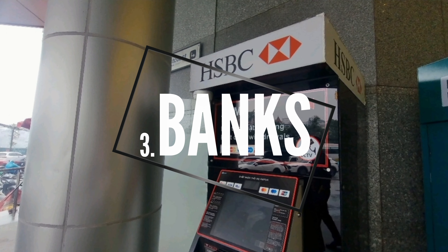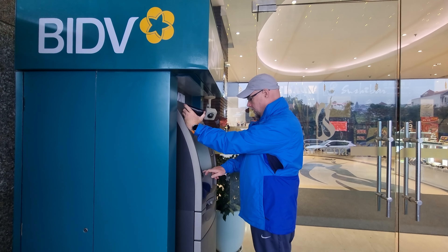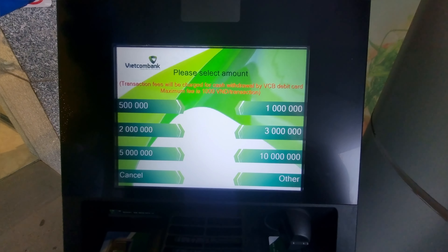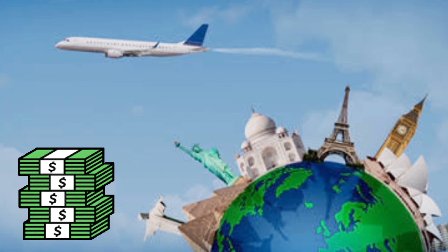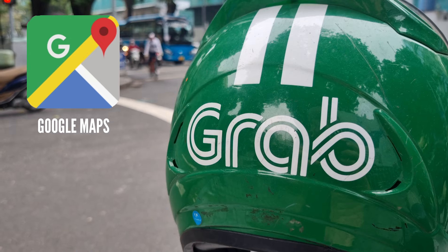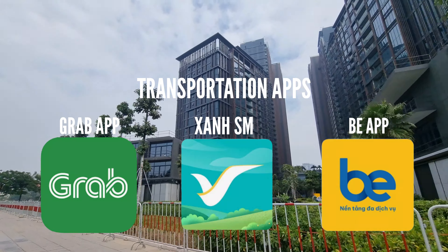Number three: Banks. Managing finances efficiently is crucial when traveling. One key aspect often overlooked is setting up an international bank account before you go. Having one not only simplifies monetary transactions but also serves as a strategic tool to avoid unnecessary fees that can quickly accumulate overseas. Number four: Apps. Having the right apps on your smartphone can transform your travel experience — from navigating unfamiliar streets to translating foreign languages, downloading appropriate apps can be the key to seamless exploration.